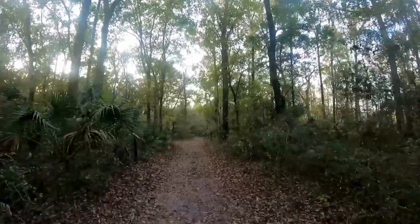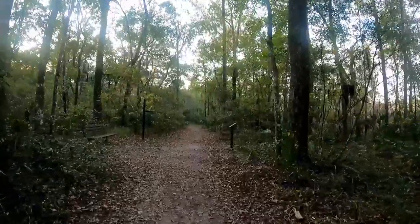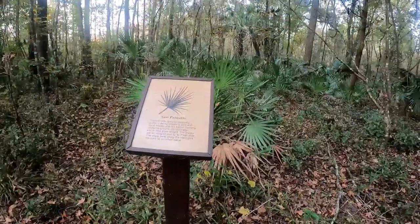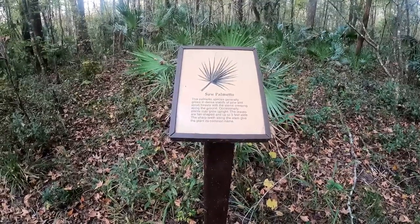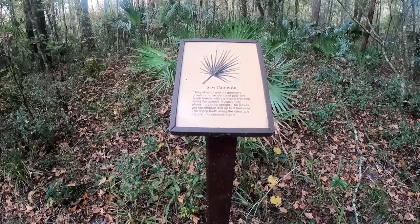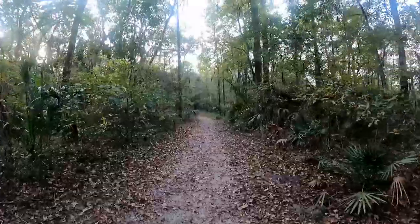They've got trash cans along the way — that's a very nice touch. Makes it effortless for people to dispose of their plastic water bottles. There are lots of benches in this park too. Here's another sign — the saw palmetto. This palmetto species generally grows in dense stands of pine and shrub trees with stems creeping along the ground; occasionally plants grow upright. The leaves are fan-shaped and up to three feet wide. The sharp teeth along the stem give the plant its common name.